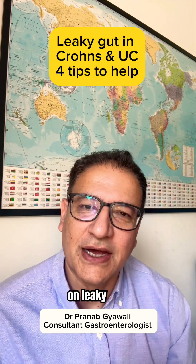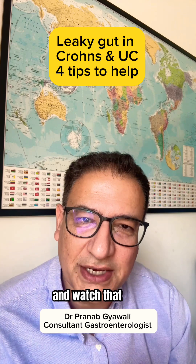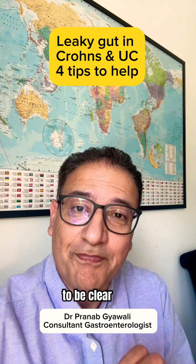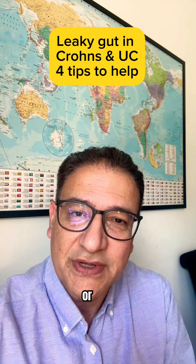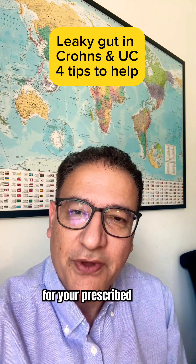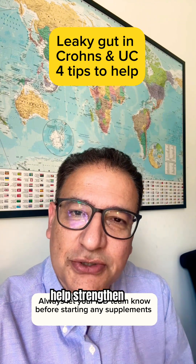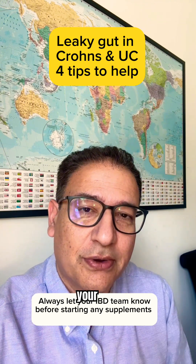This is part two of my video on leaky gut in Crohn's and colitis, so if you haven't watched the first one, go and watch that. Just to be clear, if you've got Crohn's or colitis, the strategies I'm sharing are not a replacement for your prescribed treatment. These are supportive tools that help strengthen the gut lining alongside your current therapy.